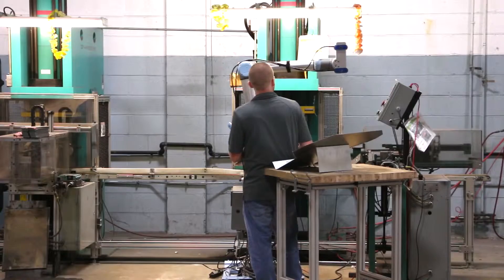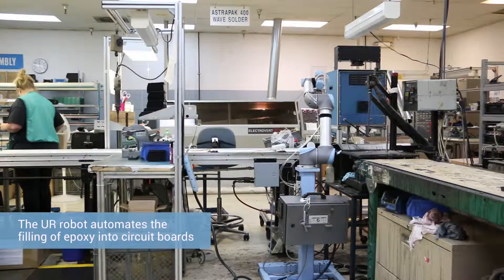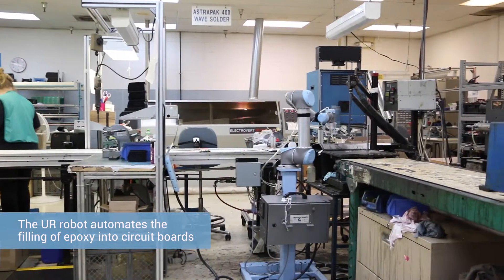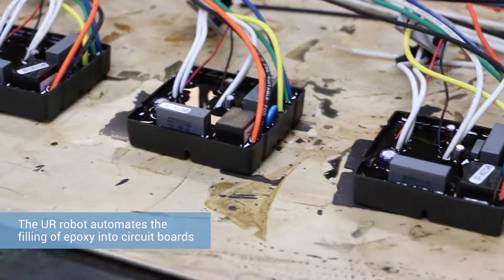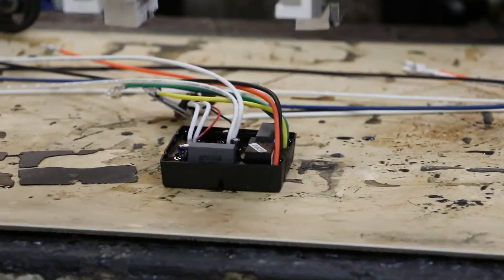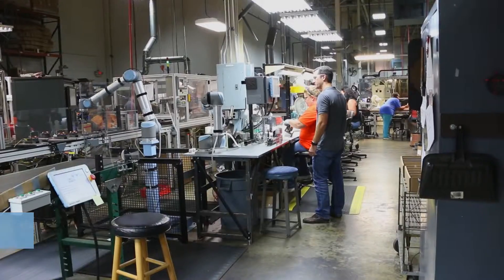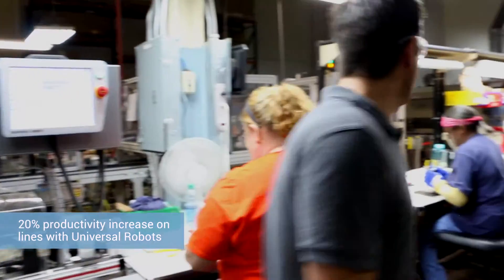That robot is going to move all around our sheet metal department while it does that. We're trying to look for tasks that are either very monotonous, labor intensive, or potentially hazardous to do. One of the tasks that we've automated is epoxy filling circuit boards for part of our transformer line. What we've seen with implementing the Universal Robots is about a 20% increase in productivity on the lines where we've put in the robots, as a result of having a pace setter with the Universal Robots working hand in hand with our people.